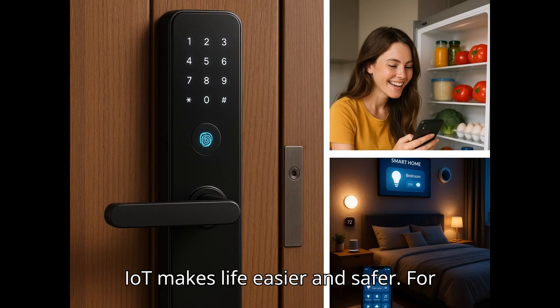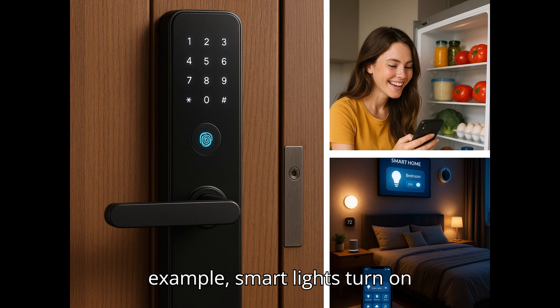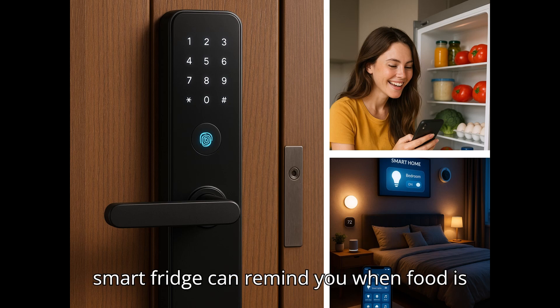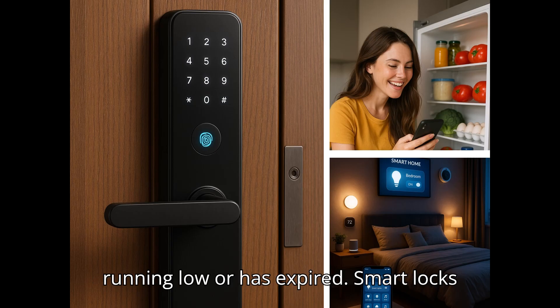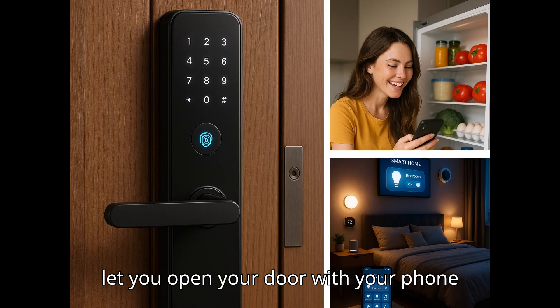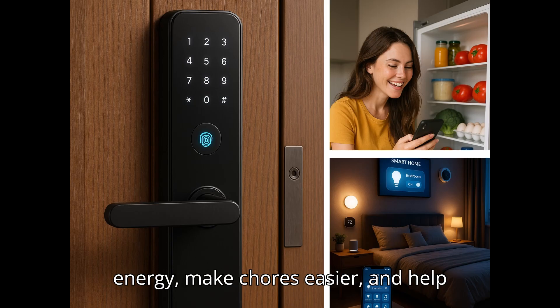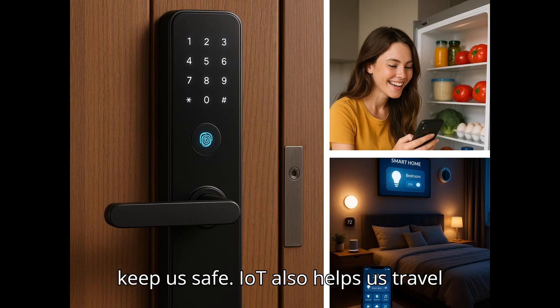IoT makes life easier and safer. For example, smart lights turn on automatically when you enter a room. A smart fridge can remind you when food is running low or has expired. Smart locks let you open your door with your phone instead of a key. These devices save energy, make chores easier, and help keep us safe.